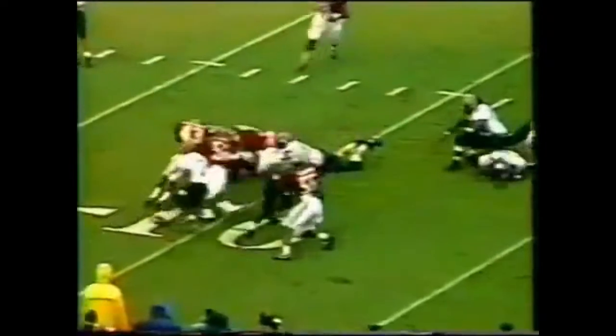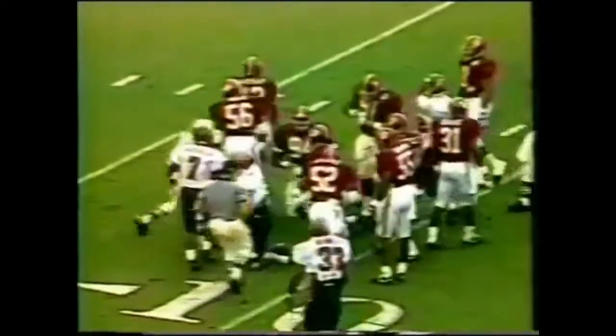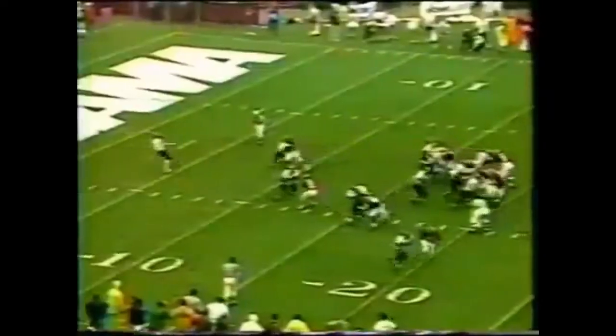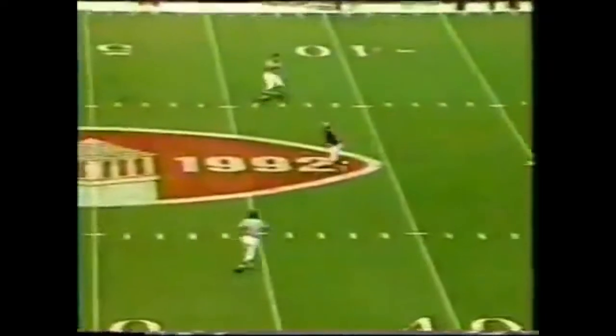DeVore on the right side, brought down by a host of Alabama defenders led by Antonio Langham, who came up to make the stop. The opposition is over 18 — the last third down conversion in the last 18 chances.